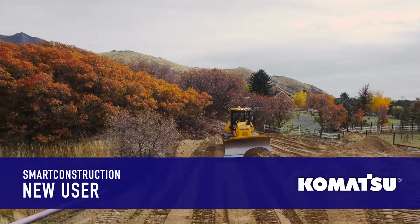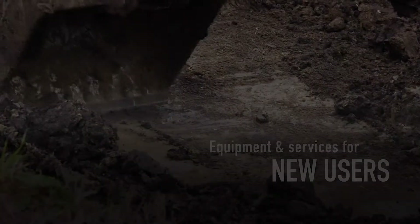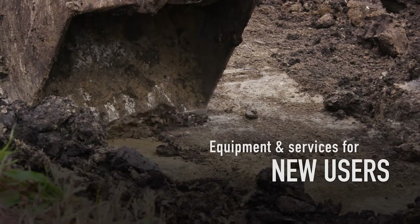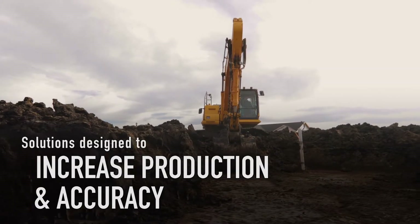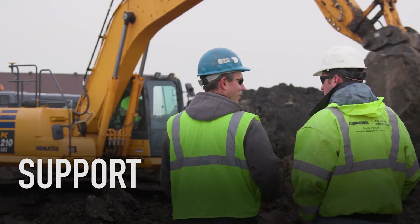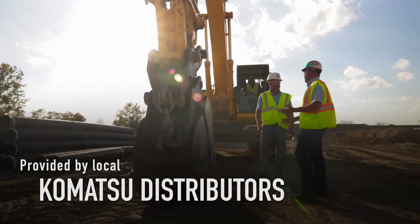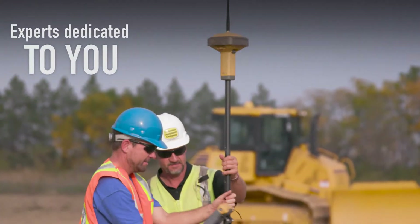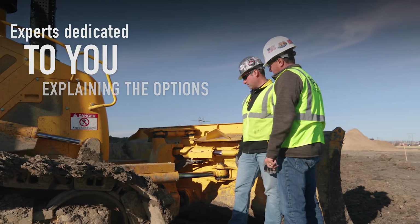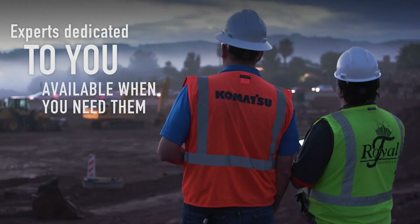Smart Construction from Komatsu — equipment and services for customers taking their first step toward increasing production and accuracy. Support is at the center of it all. Your local distributor ensures your introduction to Smart Construction is smooth, with experts dedicated to you, explaining the options at the right pace for your company.